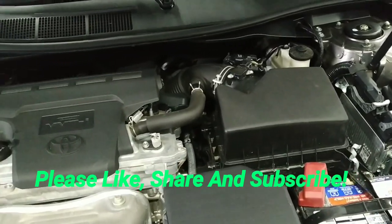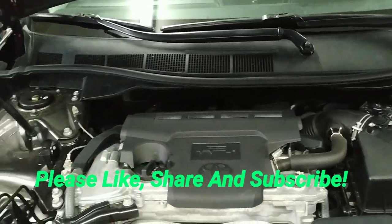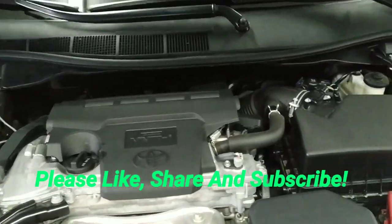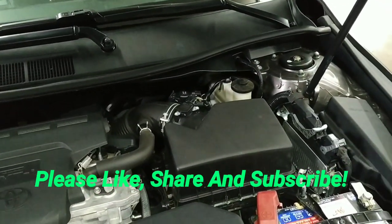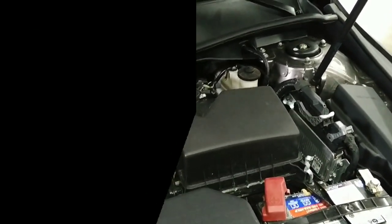Also make sure you like and subscribe to our channel and hit the little bell — that way you'll get a notification whenever we put something new on the internet. Thanks for watching, have a great afternoon.